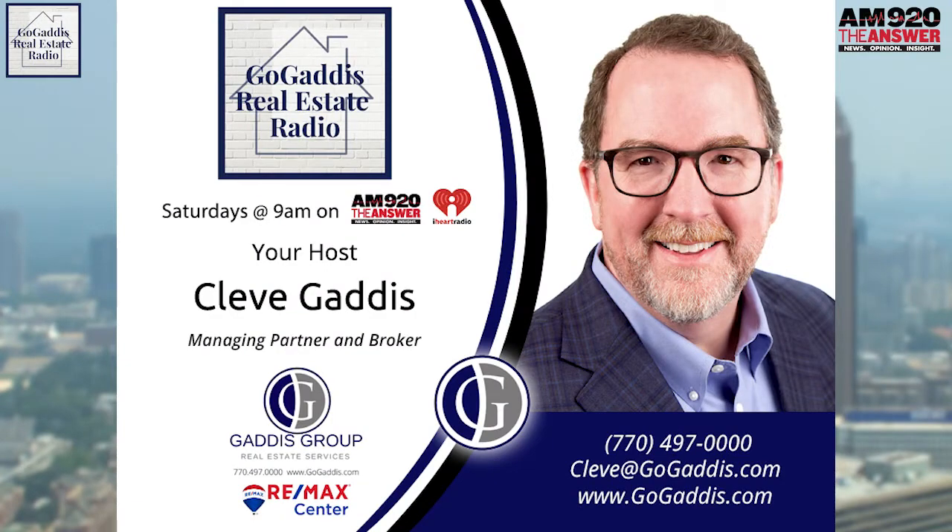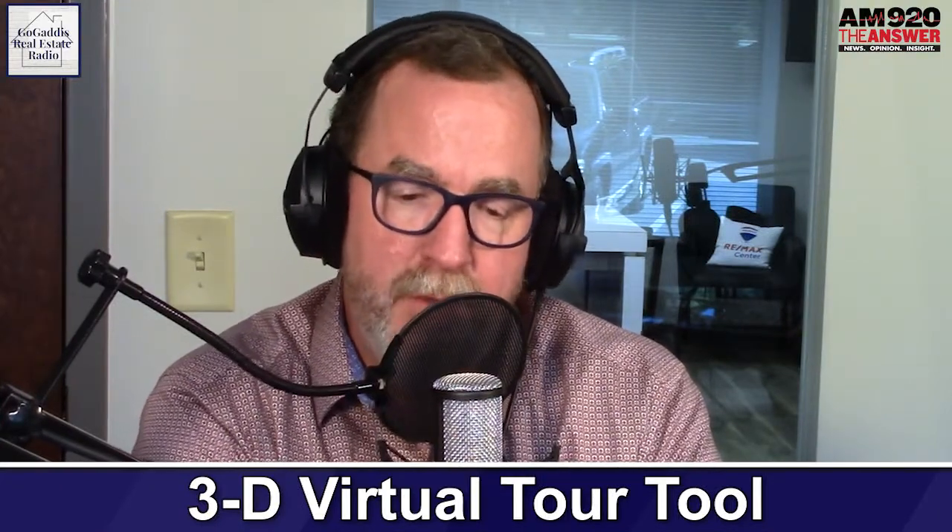Nicole, you almost nailed it. It's called a Matterport, and that just happens to be a brand or a particular type of 3D virtual tour. You cannot buy one of those from me, but there are independent photographers and videographers that will do Matterport 3D videos for you.